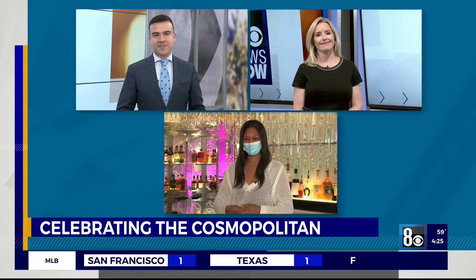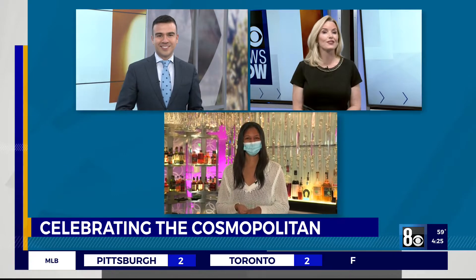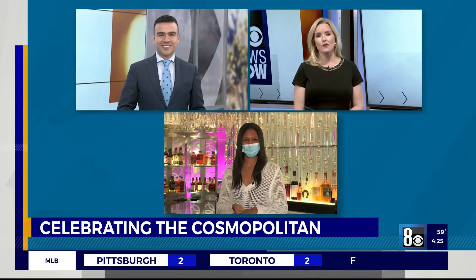It's time to hashtag Make a Scene at the Cosmopolitan of Las Vegas. You're invited to help the hotel celebrate its 10-year anniversary with a special photo tour and, of course, cocktails.